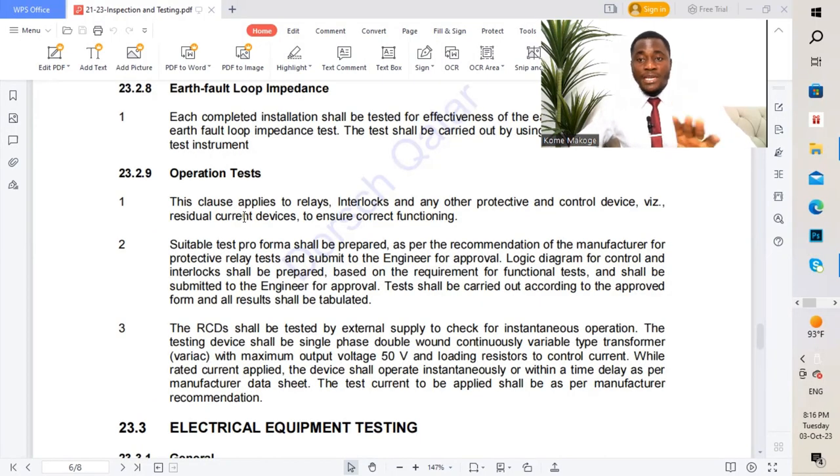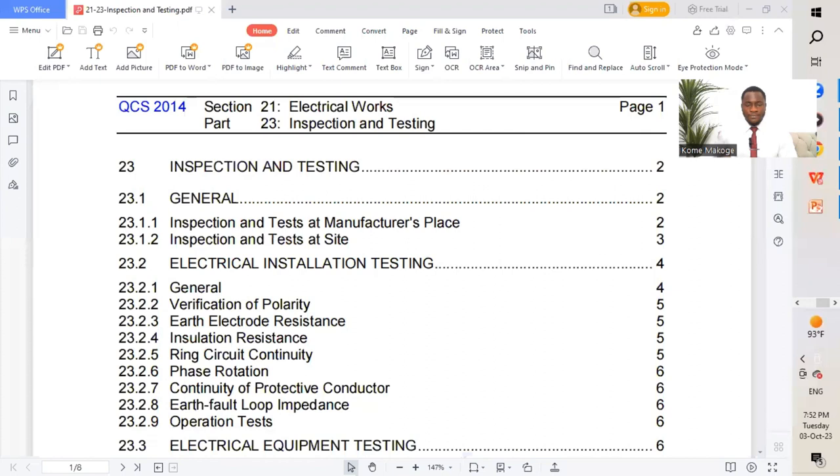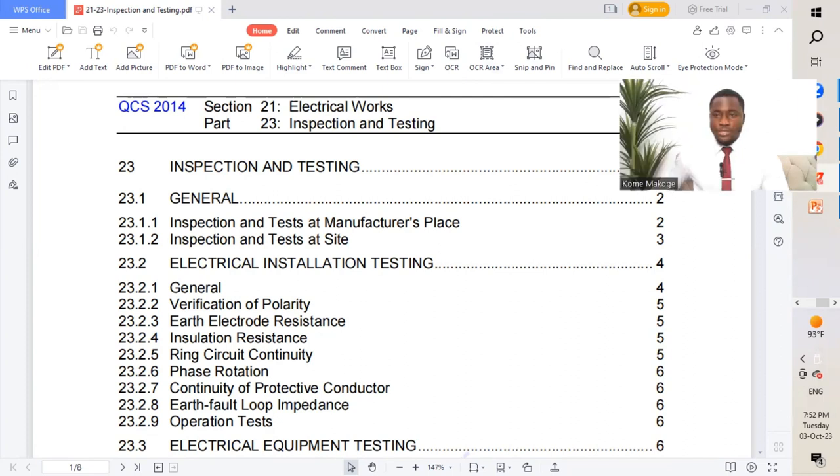You're watching Makoka Enterprises. Today we are going to be discussing inspection and testing, with reference to QCS 2014 section 21 part 23. We are there with your code book — go to section 21 part 23 of QCS 2014.